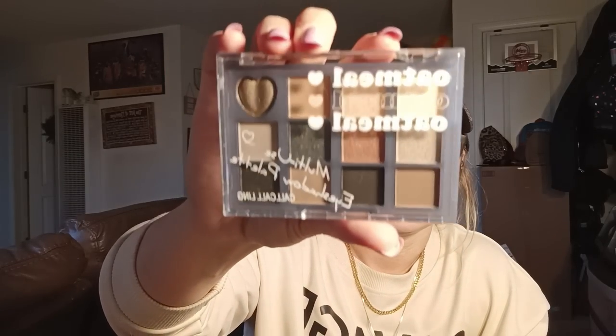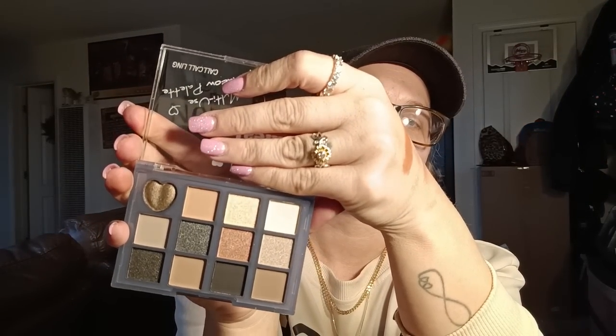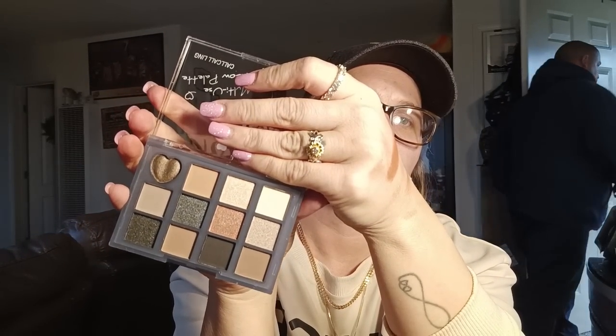This is another eyeshadow palette — it says Color Beautiful Smoke Palette, Multi-use Eyeshadow Palette. It's a lot smaller than I expected. I'll just give this to Elizabeth to try out — she'll probably want them.